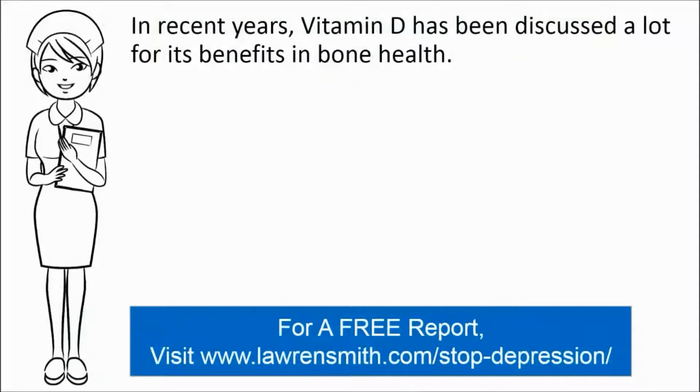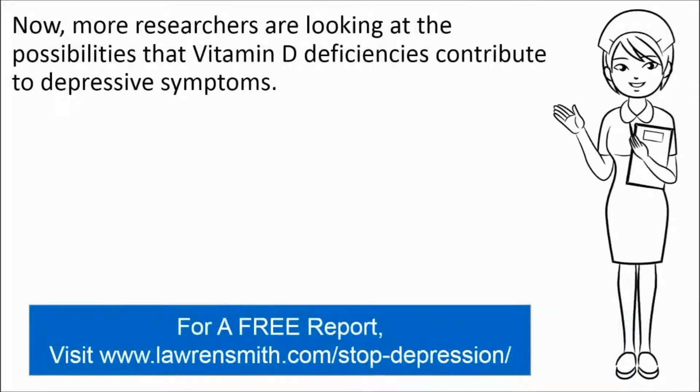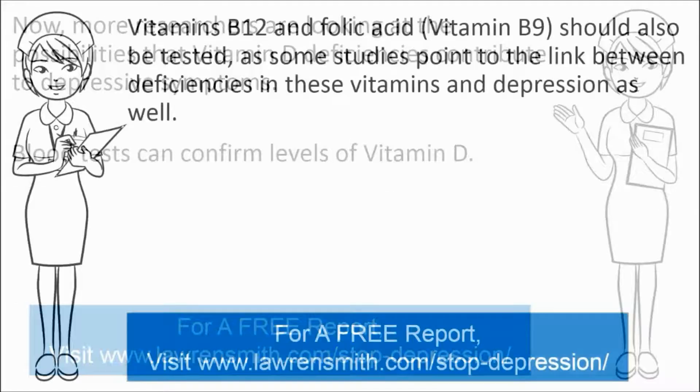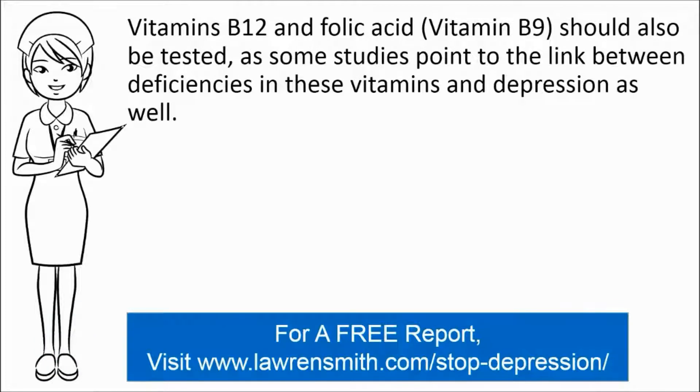The third possible cause for depression can be vitamin deficiencies. In recent years, vitamin D has been discussed a lot for its benefits in bone health, and more researchers are looking at the possibilities that vitamin D deficiencies contribute to depressive symptoms. Blood tests can confirm levels of vitamin D. Vitamin B12 and folic acid, also known as vitamin B9, should also be tested as some studies point to the link between deficiencies in these vitamins and depression as well.